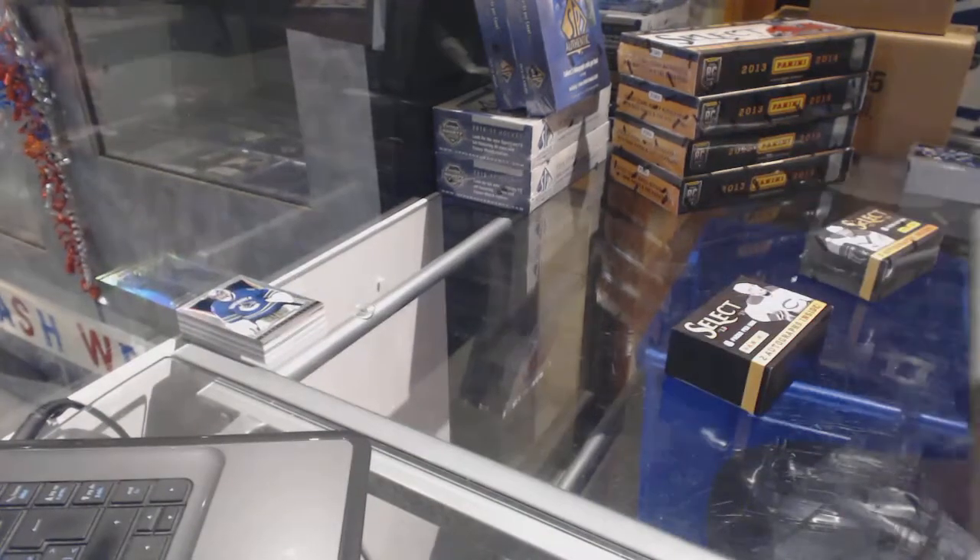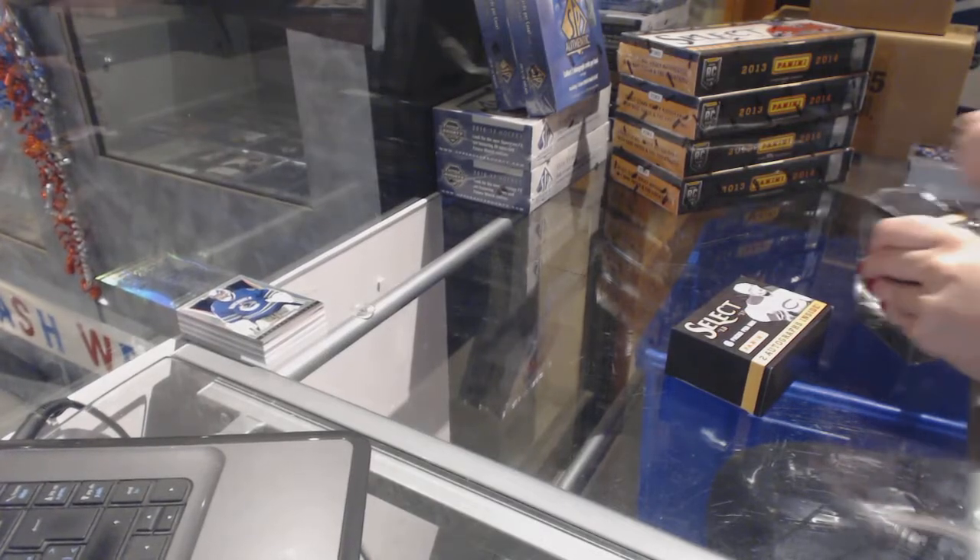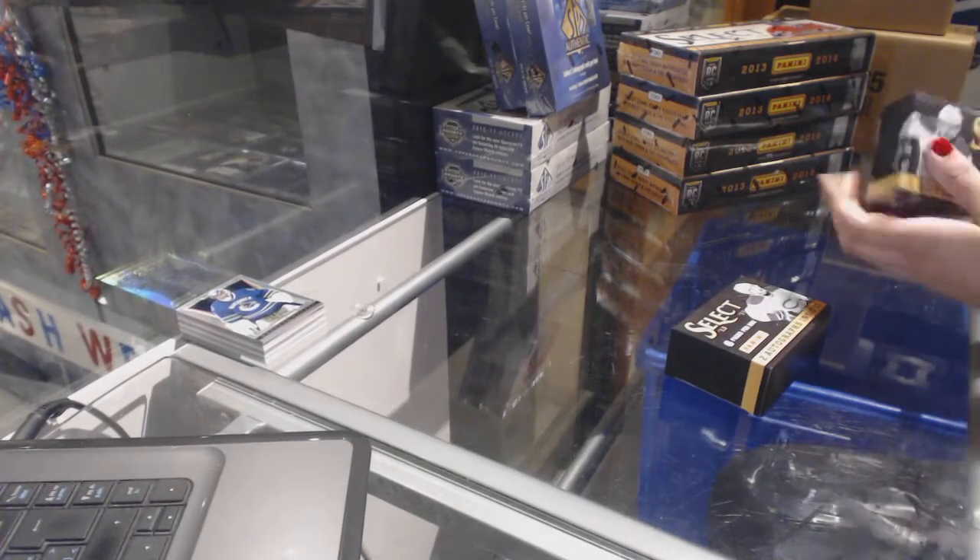Remember guys, I'm giving away an SBA box tonight if we fill all the breaks, so I would suggest getting in on those other breaks I have up.